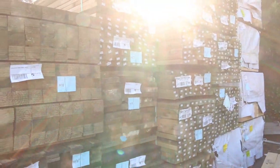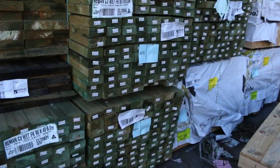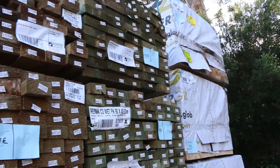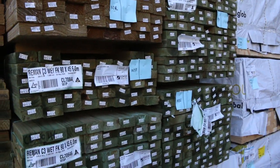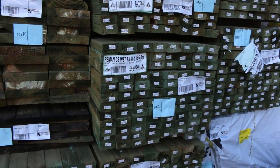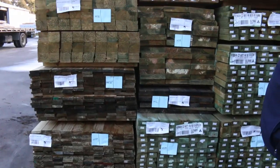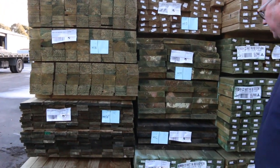Down the back of the yard we've got some nice MGP10 90 by 45 in 5.4 and 6 meter lengths. Moving across, we just had a nice delivery of treated pine — some 140 by 45 in 6 meters, also some 90 by 45 in 6 meters, with some mid-range 3.6 lengths as well. There's also a pack of 240 by 45 in 3.6s, lot 107K.